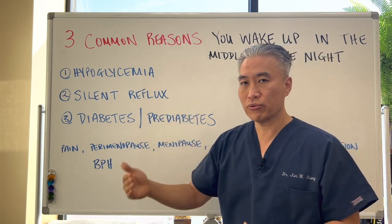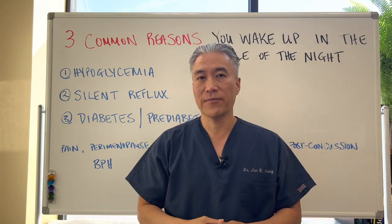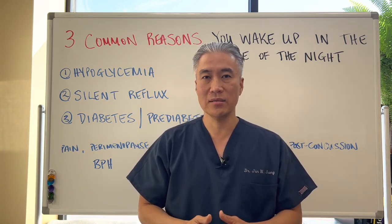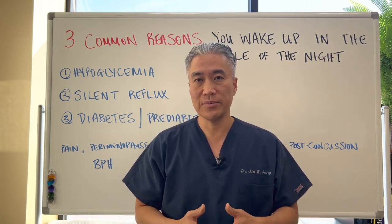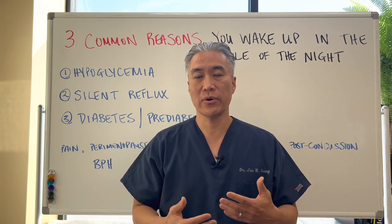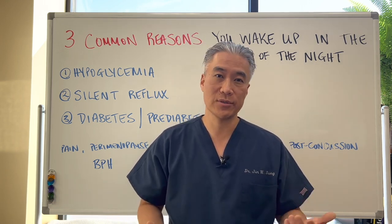Sleep is crucial for recovery and healing from chronic disease. If you have autoimmune disease, you really need to sleep in order to recover. Sleep is crucial to your health alongside food, lifestyle, and reducing stress.